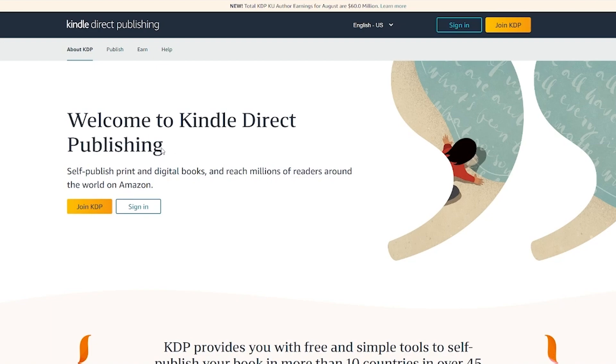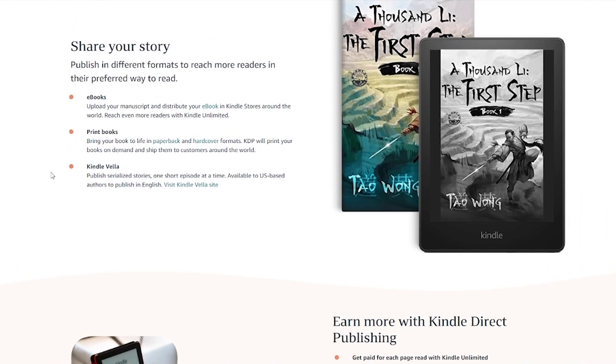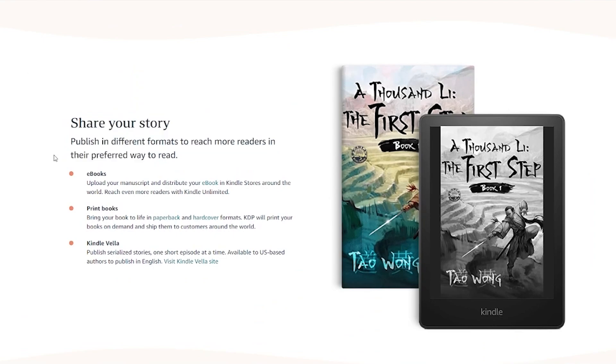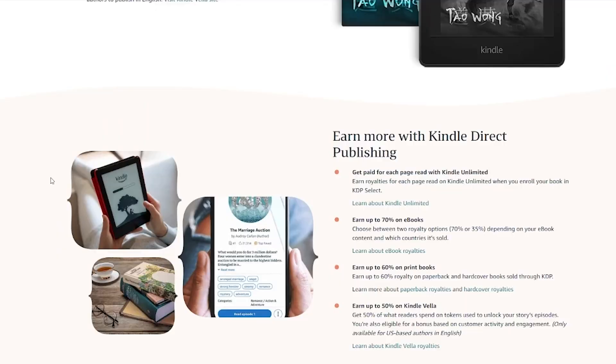KDP gives you tips, tricks, and methods on how you can sell Kindle books. It says: 'Welcome to Kindle Direct Publishing — self-publish print and digital books and reach millions of readers around the world on Amazon.' KDP provides free and simple tools to self-publish your book in more than 10 countries in over 45 languages. You can be your very own publisher and share your story in different formats — e-books, print books, Kindle Vella, and a whole lot more.